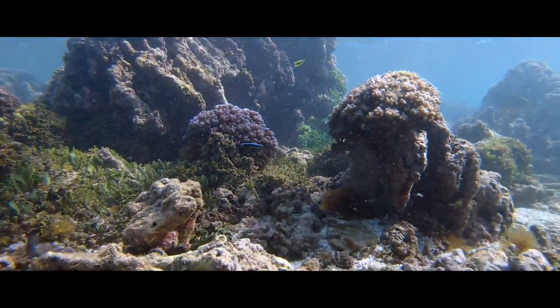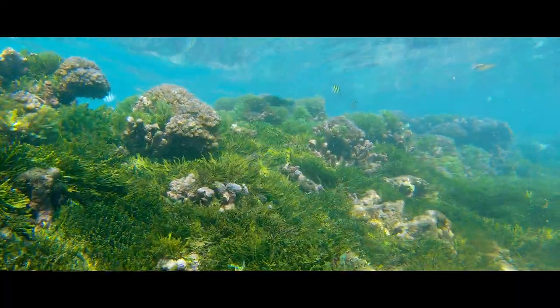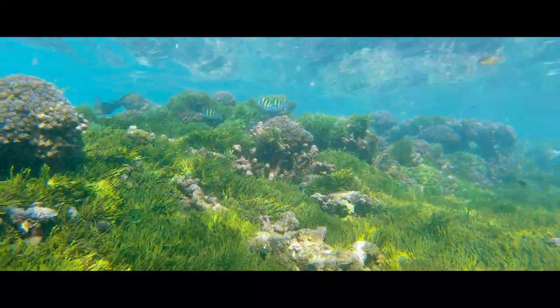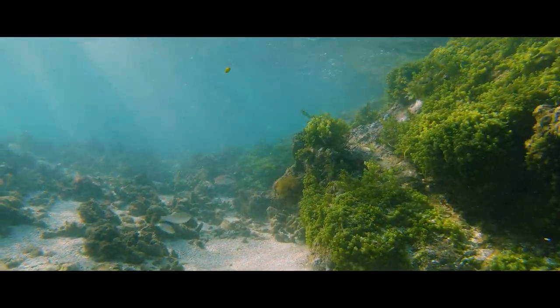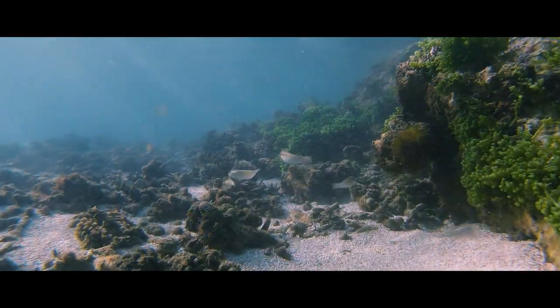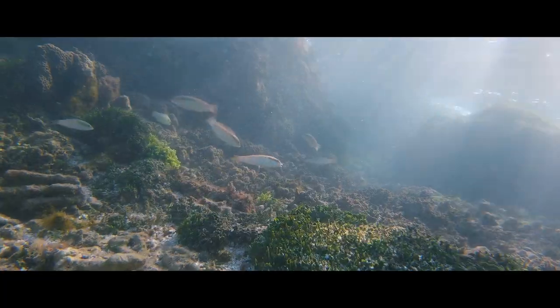Welcome to Fisherman's Bay. It's a beautiful little reef located on the western edge of Valyguma Bay. The reef is quite shallow and accessible from the beach, making it ideal for beginner snorkelers.